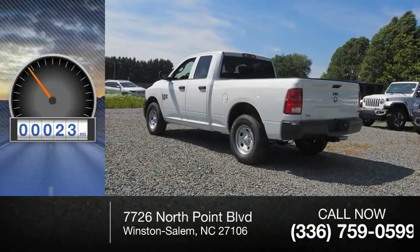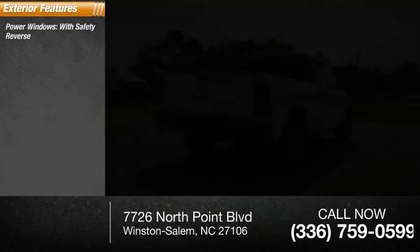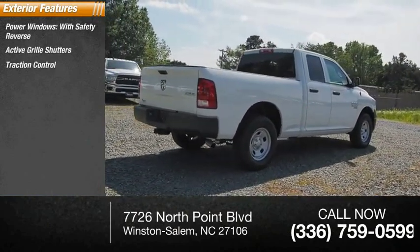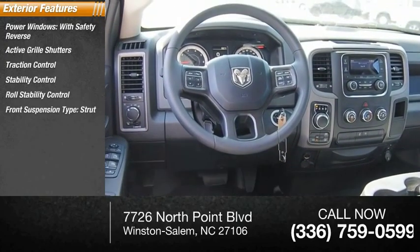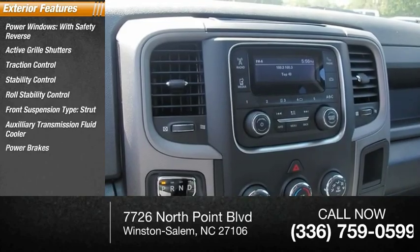This vehicle has less than 100 miles. Here are some of this vehicle's great options: power windows with safety reverse, active grille shutters, traction control, stability control, roll stability control, front suspension type strut, auxiliary transmission fluid cooler, and power brakes.